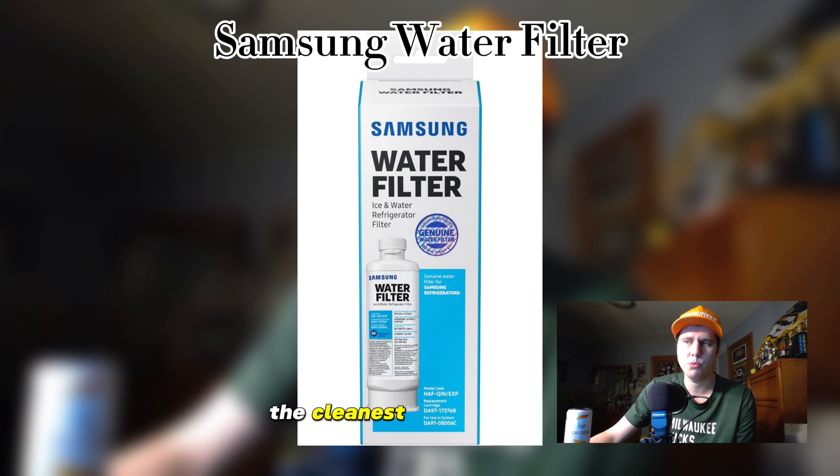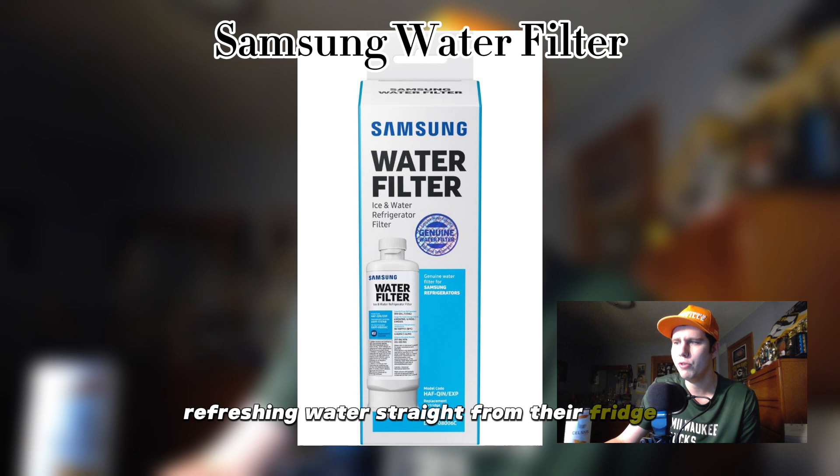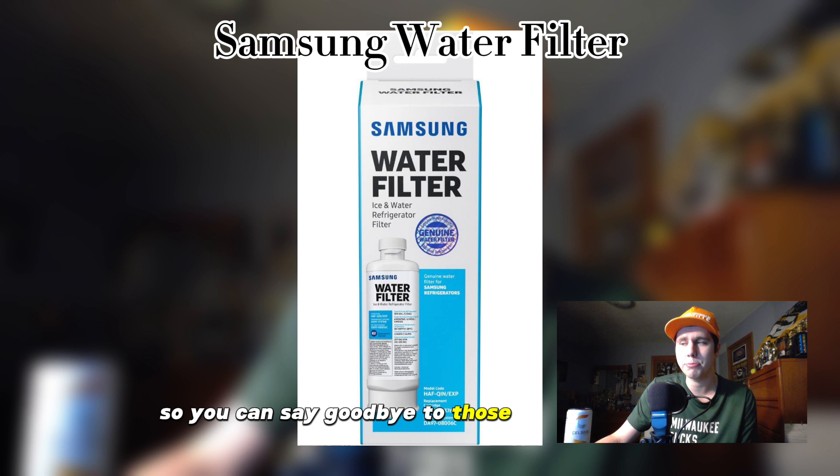In summary, the Samsung water filter is a must-have accessory for any household looking to enjoy clean and refreshing water straight from their fridge. With its advanced filtration technology, hassle-free installation, and easy maintenance, it's a small investment that makes a big difference in the quality of your drinking water. Say goodbye to bottled water and hello to pure hydration with the Samsung water filter.